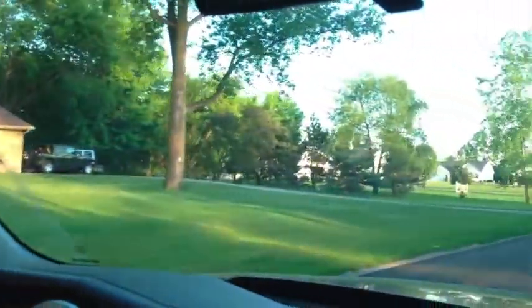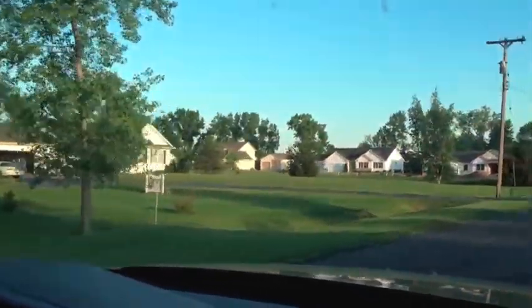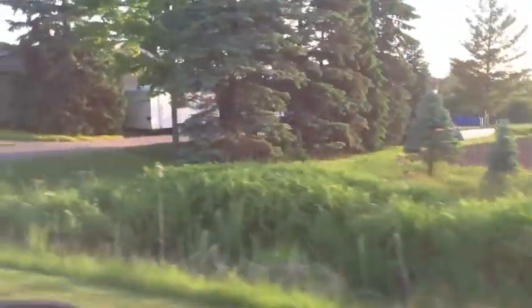I'm going to turn the corner here — no traffic — and this is the street that we're looking at. There's this house on the corner which is pretty nice, and lots of different houses along the way. Now this is the subdivision right behind the house that they're just finishing building. There are a couple of empty lots and then one that they're just finishing up.